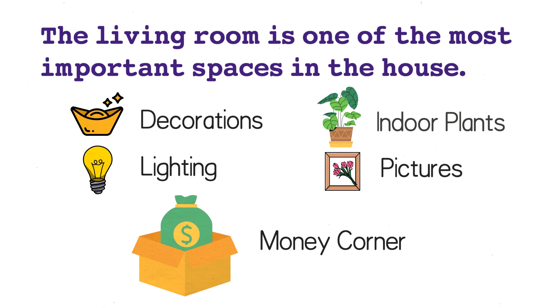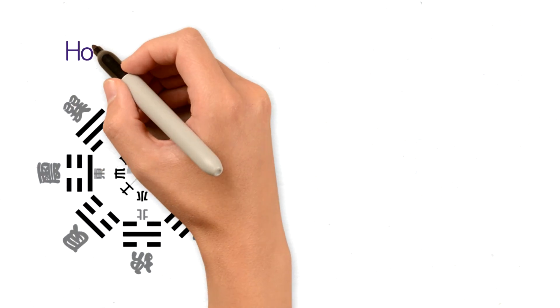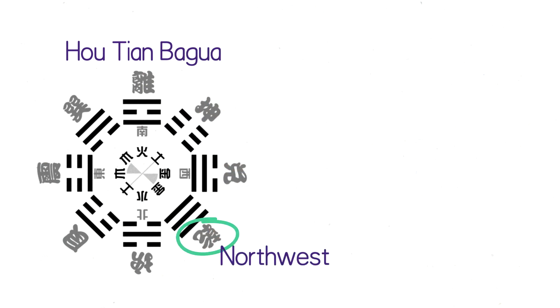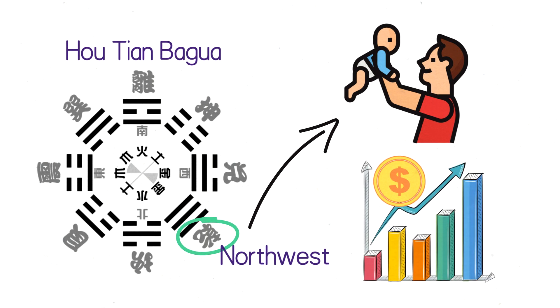Most importantly, there is a money corner in the living room that can help you attract more wealth. Number one is the direction of the living room. According to the Chinese Houtian Bagua, northwest represents the husband or father. If the living room is in the direction of northwest, it's then considered good feng shui for the father or the husband's career and wealth.